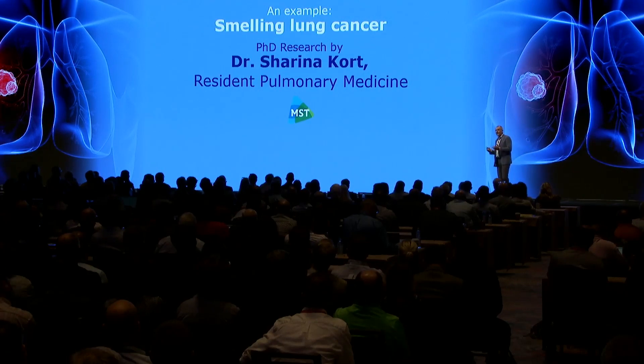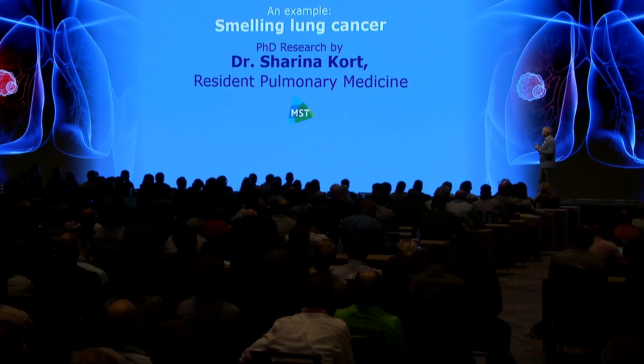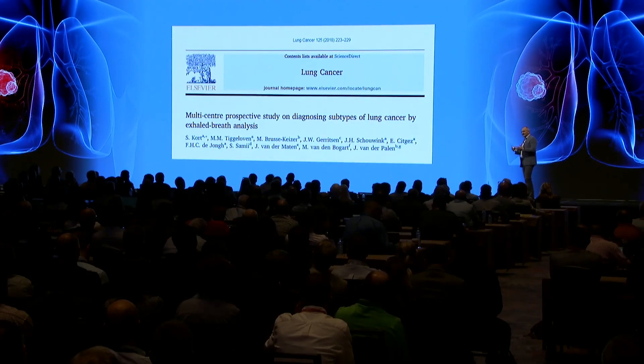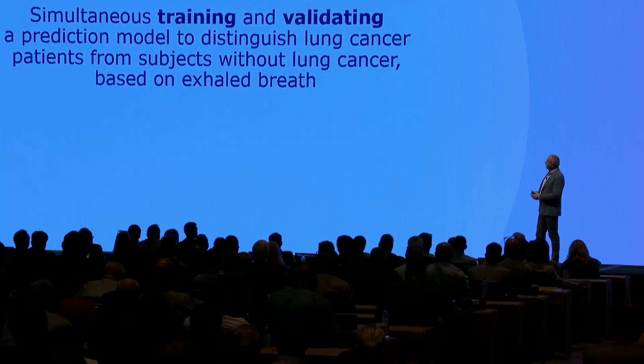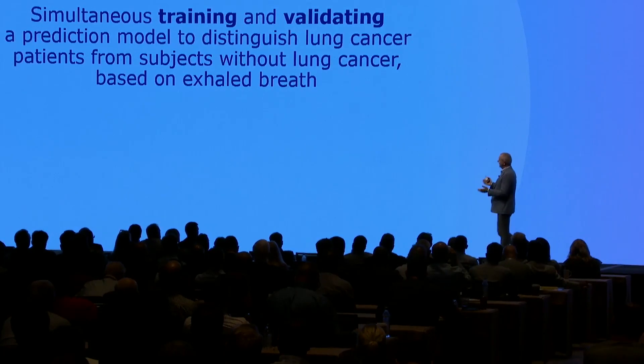Let me give you an example of how well this nose works. This is research by one of my former PhD students, Sharina Kort, a resident of pulmonary medicine in my hospital. We first did a study to see if we could actually smell lung cancer, using the old version of the e-nose without CE certification yet. We were pretty successful — it was published in Lung Cancer in 2018. Then we got the CE certified nose and decided to do another study: both training a new model and validating it.